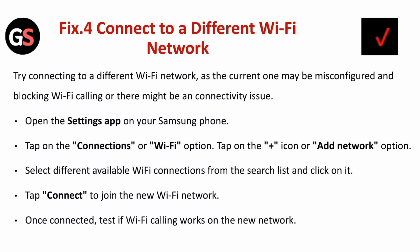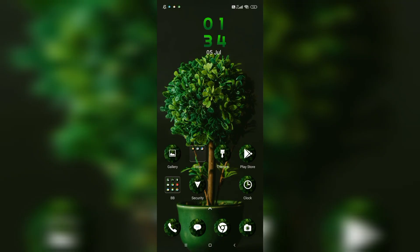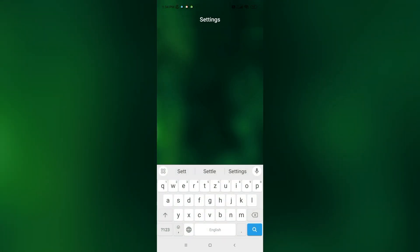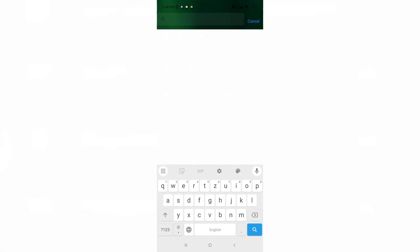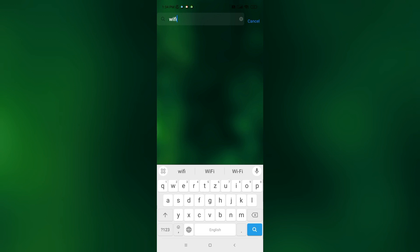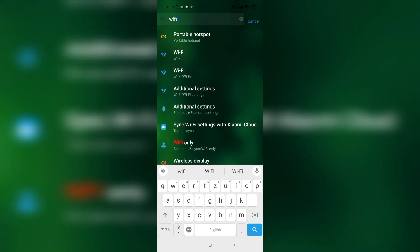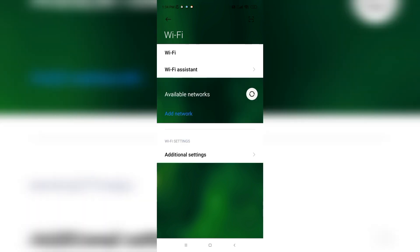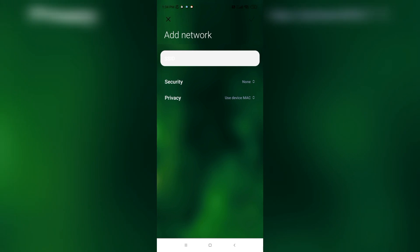Fix four is to connect to a different Wi-Fi network. Try connecting to a different Wi-Fi network, as the current one may be misconfigured and blocking Wi-Fi calling, or there might be a connectivity issue. Open the Settings app on your Samsung phone and search for the Wi-Fi network, then tap on Connections or the Wi-Fi option.